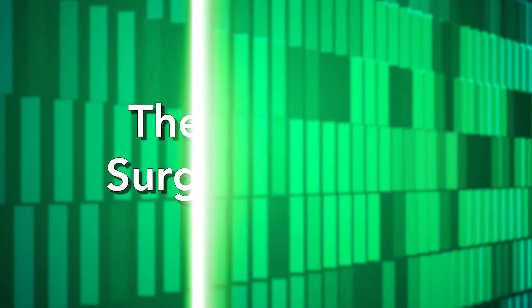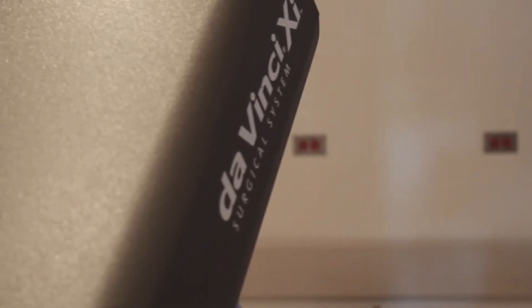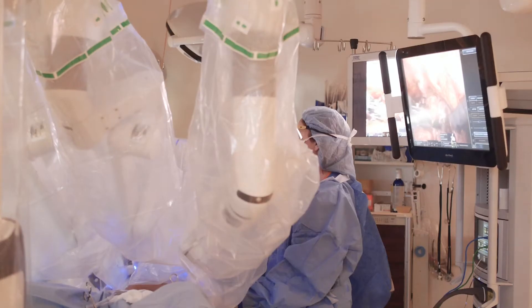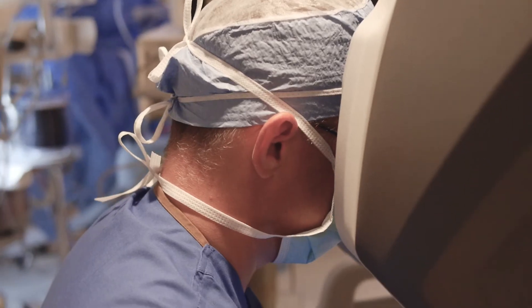We recently celebrated our 10th anniversary and purchased a brand new DaVinci XI platform. It was designed to add another layer of utility to laparoscopic surgery.